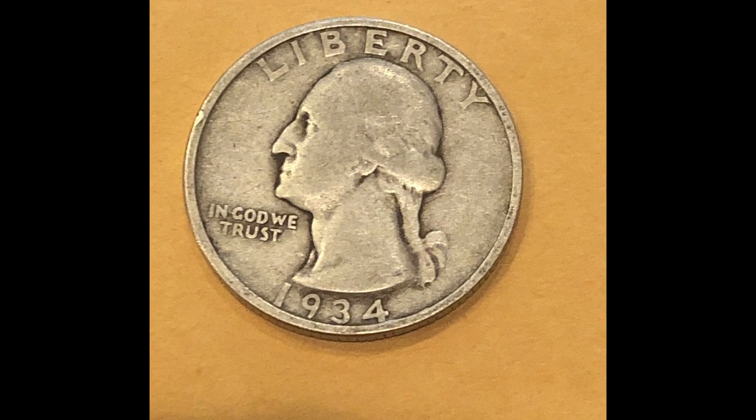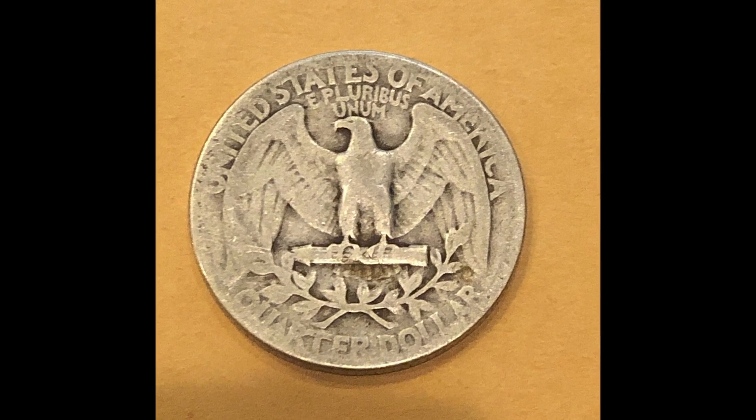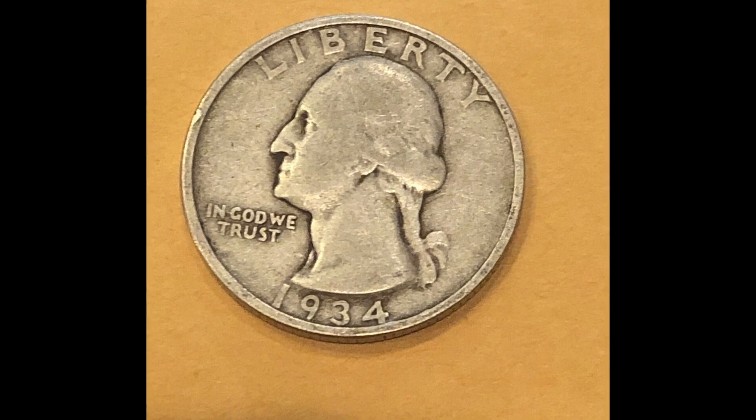You can see this is a 1934P quarter and this coin sold for just over $6. That may seem like not that much money, but imagine finding a hundred of these coins — that's over $600.